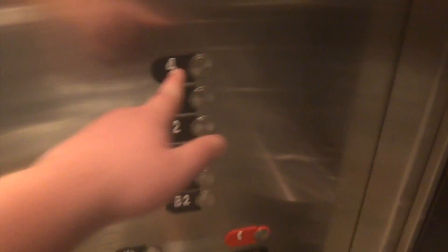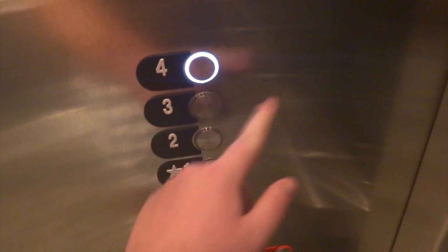Basement level 2, going up to 4. Going up. 3.